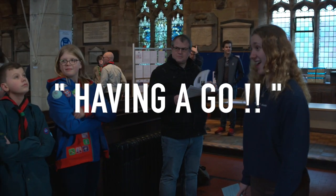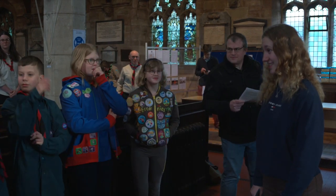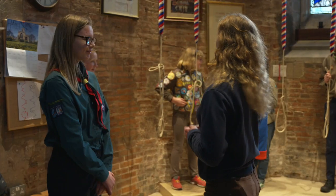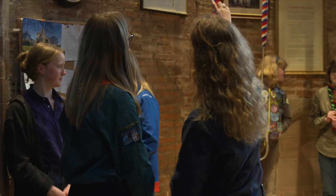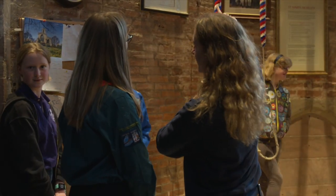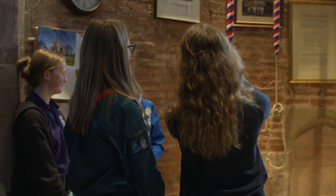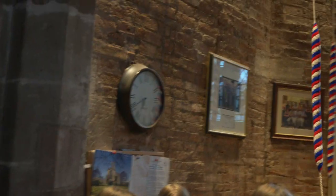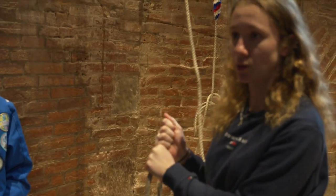Who would like to have a go at ringing a bell? Great. So there are two bits of the rope: we've got the fluffy bit, which is called the sally — that's where you would normally catch with your hands. And then you've got this bit, the end of the rope, which is called the tail end. You need to keep your hands on that at all times.